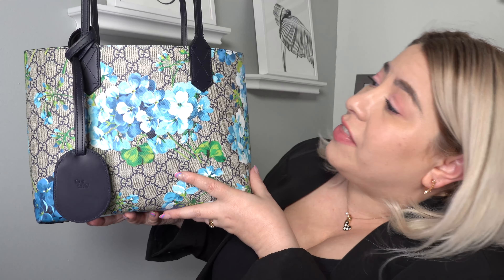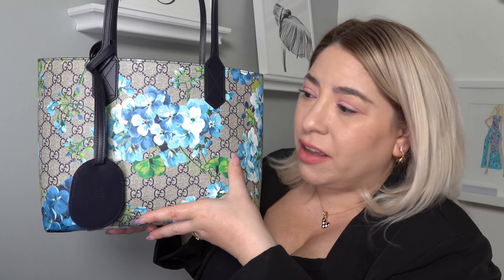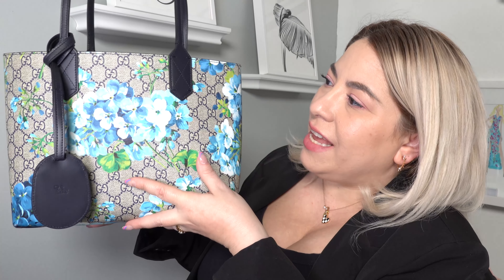I have to tell you that I'm a huge fan of this bag. This is the small tote. My friend actually has the large tote — I'm going to throw the clip in here for the large tote. So today, we're going to be talking about the size of it, the leather, the details, and what fits inside.